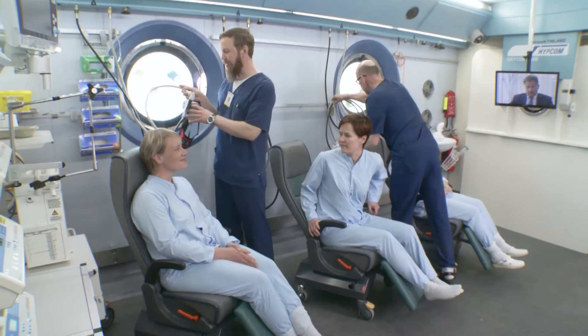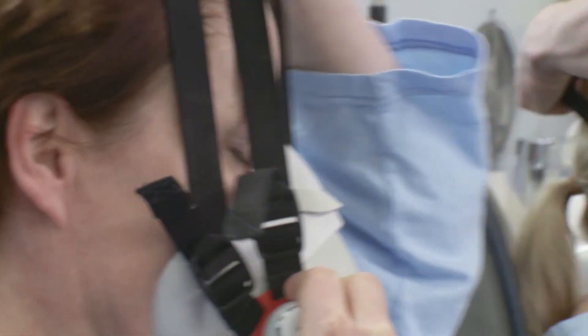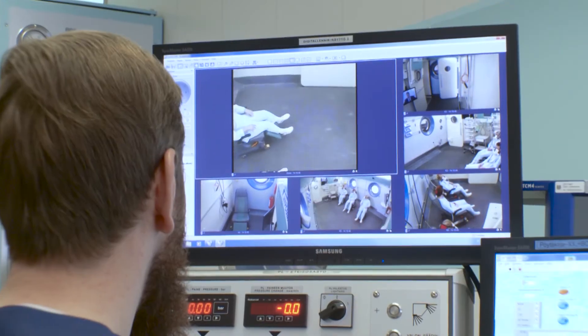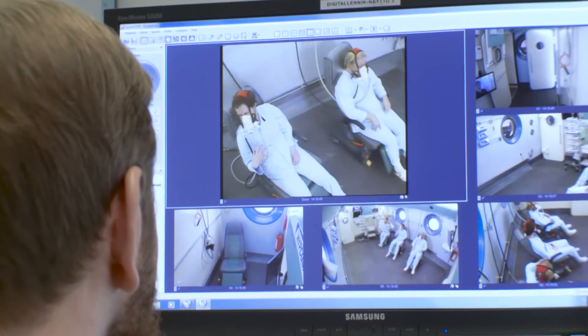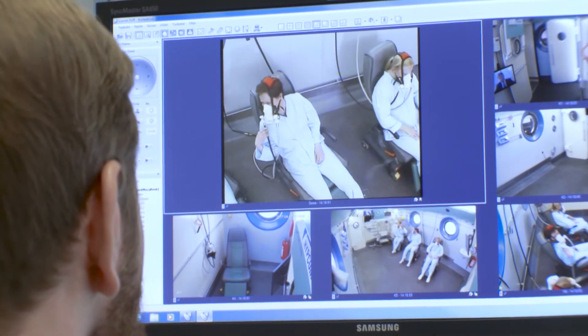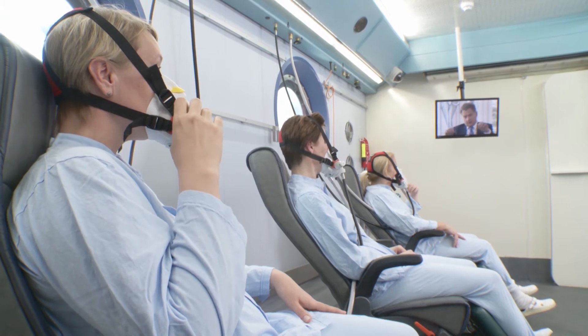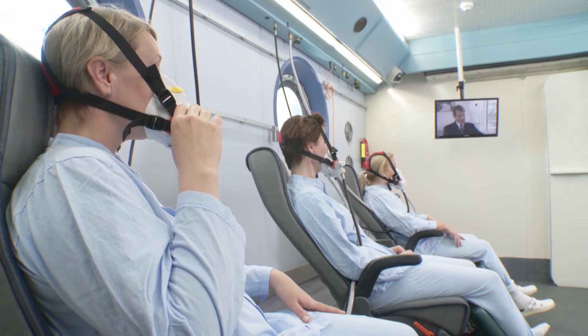Hyperbaric oxygen treatment can be provided by means of breathing masks or oxygen hoods. There are also standard connections for medical gases, patient monitoring and treatment equipment such as a hyperbaric ventilator or suction unit. During lengthy treatments, patients can use the entertainment system to watch TV or films or listen to the radio.